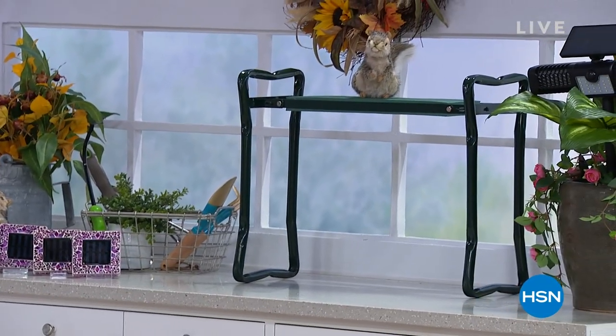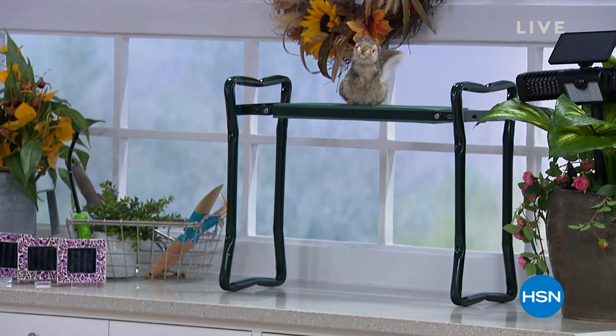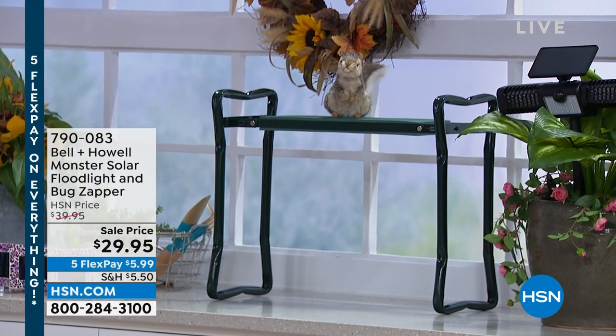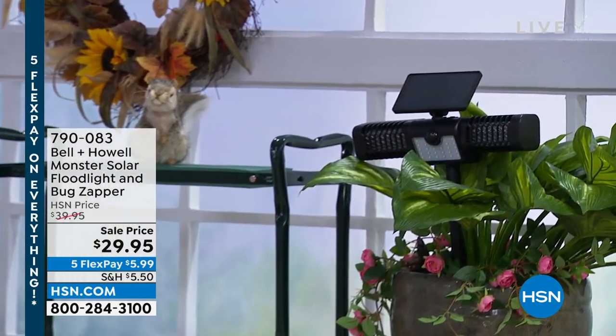We also have the garden kneeler — everybody's favorite, one of my favorites in our garden show. You can sit on it, you can kneel on it, super comfy. $29.95. And there's the bug zapper — that's my pick.